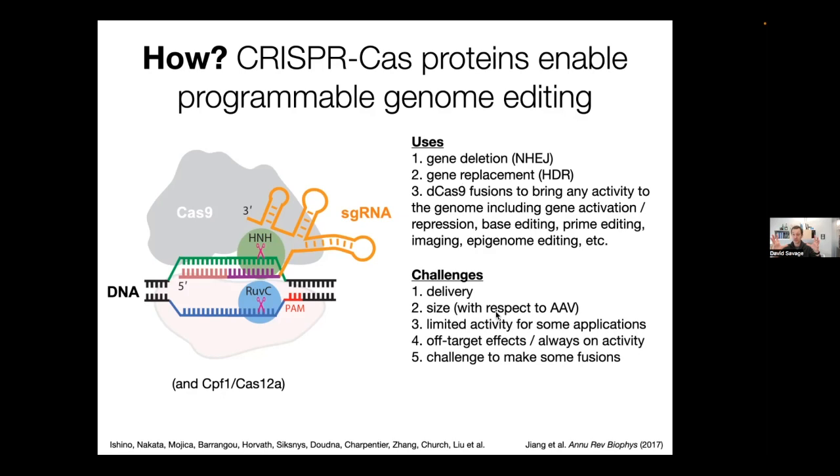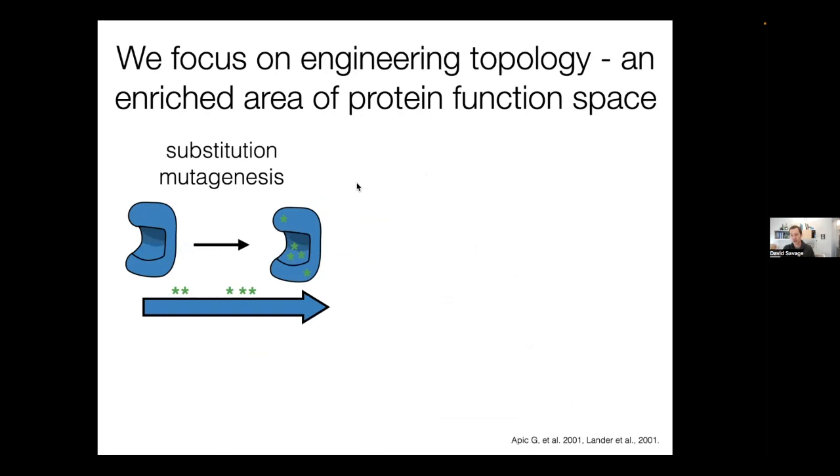There are still challenges. We have to be able to deliver these reagents, and one major issue is the size of these CRISPR effectors — exacerbated by the fact that applications often require fusing other proteins to Cas9. Complicated fusions or complicated cell types may have very low activity. There may also be off-target activities — the editor may edit at places in the genome other than the intended on-target site. What we really want is full activity, 100% activity, in the right cell at the right time.